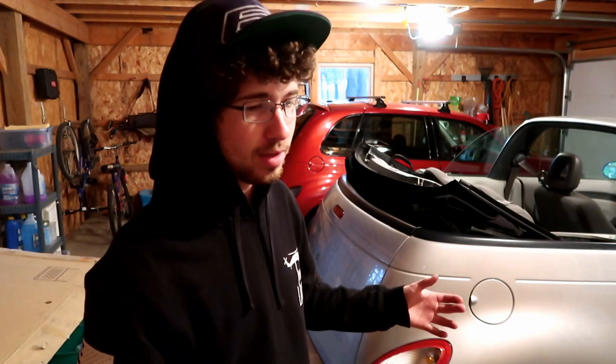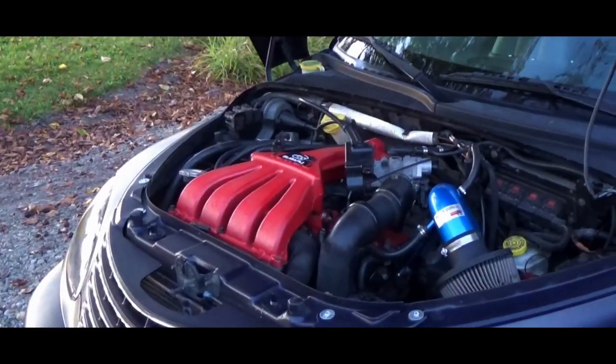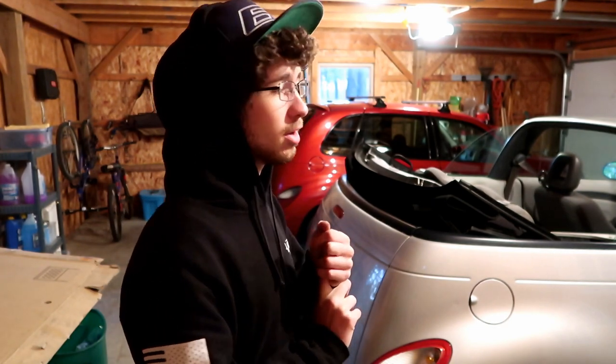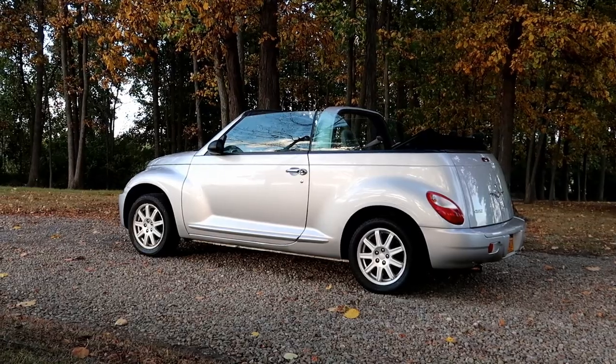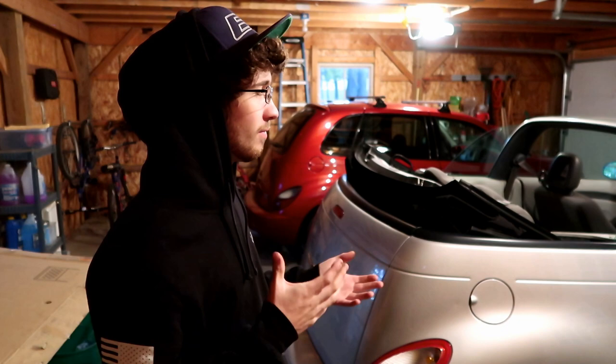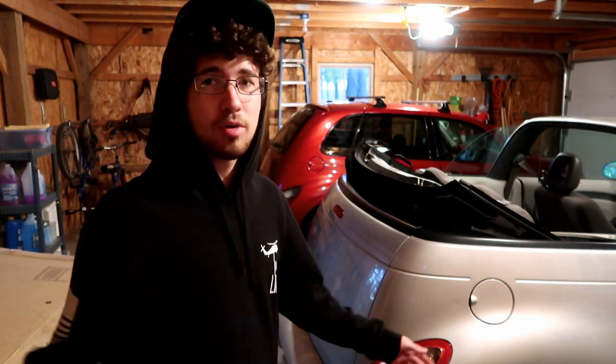For those of you new to the channel, my name is Jimmy. I am that one kid that for some reason likes these cars — a lot of people hate them but a few of us love them. Right now I currently own three of them. I have a 2004 PT Cruiser GT that is Mopar Stage 1 tuned, and I've done so much to it over the years — I've owned that car for almost five years. I also have the red 2007 PT Cruiser touring, which is slightly modified. Then I bought this 2007 PT Cruiser convertible, which needed quite a bit of mechanical work and I bought it as a little project that I plan to sell going into summer.